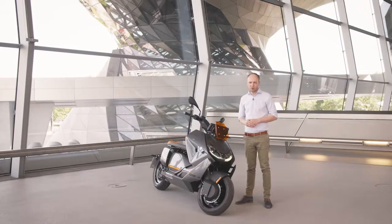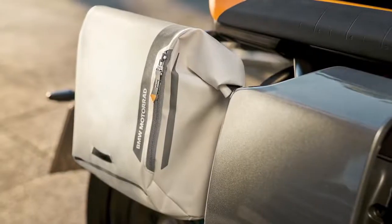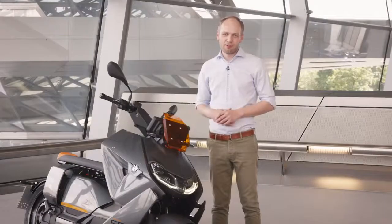You can use the smartphone storage, or choose from an optional top case or side bag. As you can see, this is the perfect gadget to get around in the city and I hope you enjoy it too.